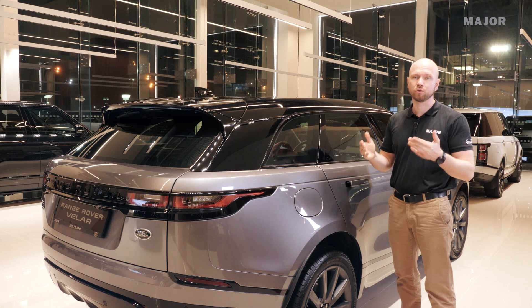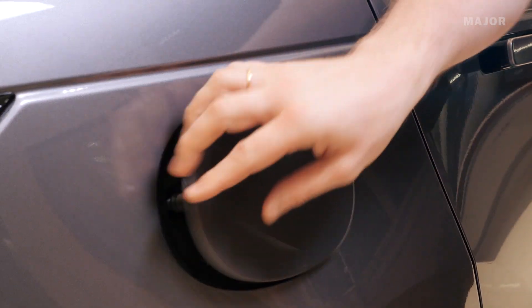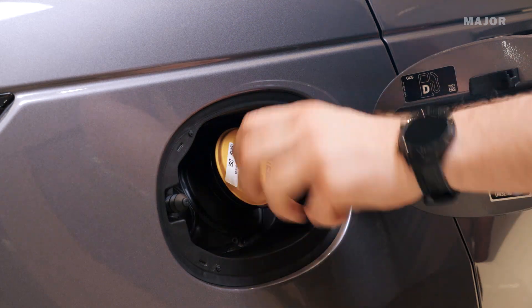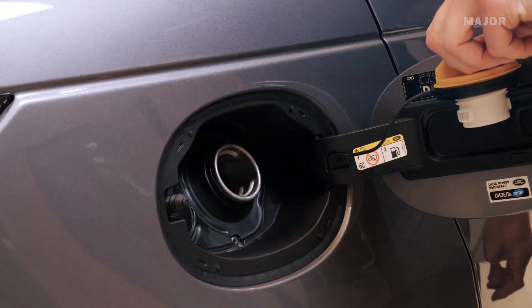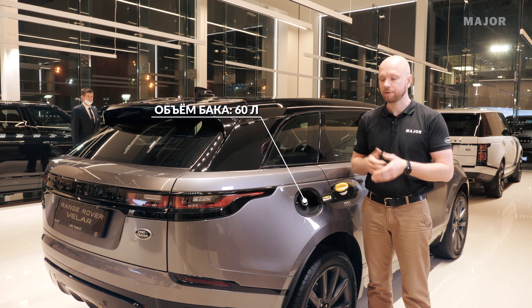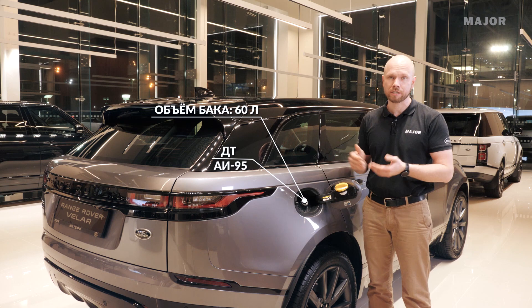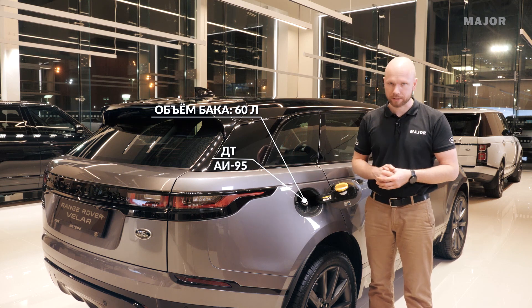Для того, чтобы заправить ваш автомобиль, он должен быть открыт. Вы подходите к лючку, нажимаете на его крайнюю сторону, открываете и откручиваете крышку, устанавливая её на специально отведенное место. Объем топливного бака составляет 60 литров. Если автомобиль бензиновый, заправлять можно бензином начиная с 95-го октанного числа. Если дизельный — только дизель.